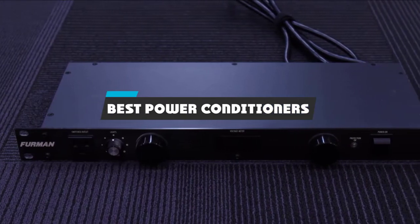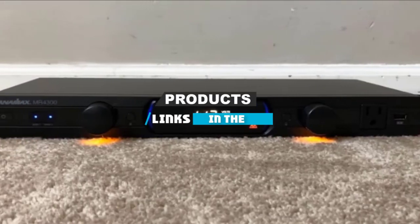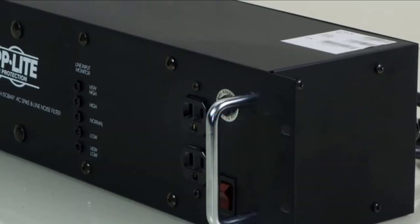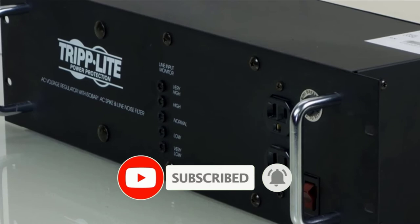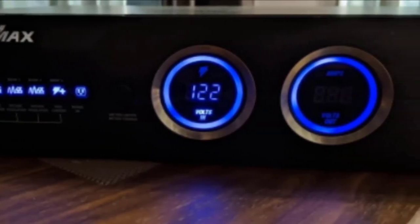If you're looking for the best power conditioners, here's a list you must see. We made this list based on our personal preference and sorted it based on features, prices, quality, durability, reputation of the manufacturers, and customer feedback. We have also included options for every type of customer, so let's get started.